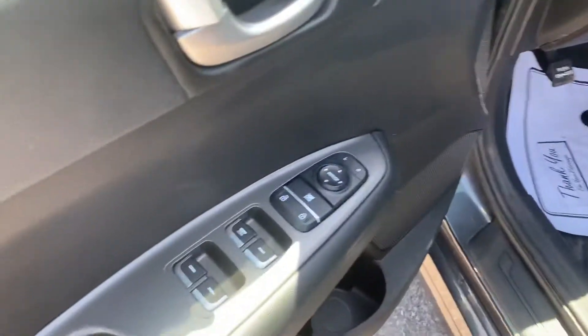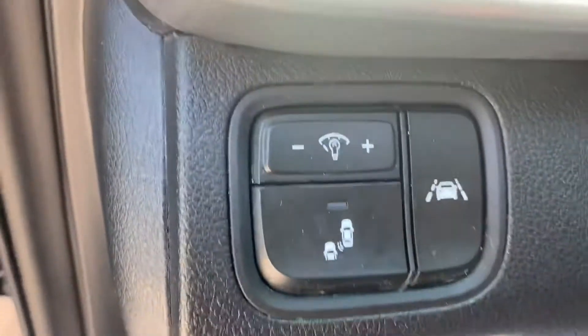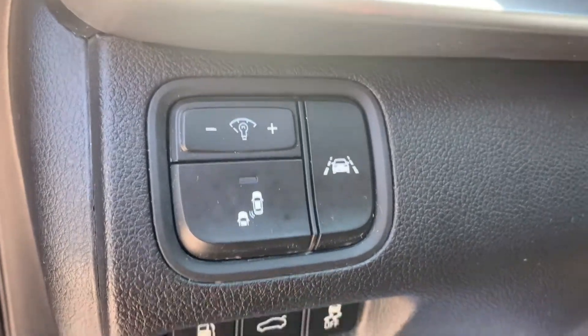It's got keyless entry, power windows, locks and mirrors, and cloth interior. You can see it has a lane departure warning system and inside blind zone monitoring system warning.